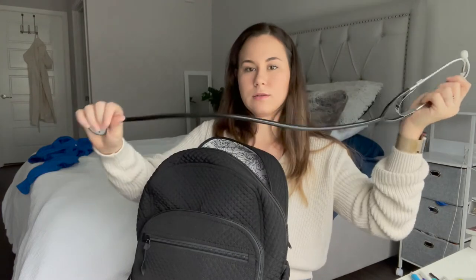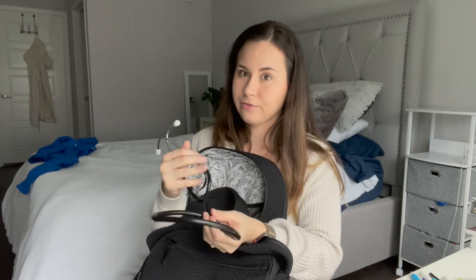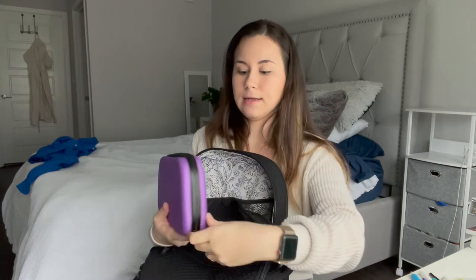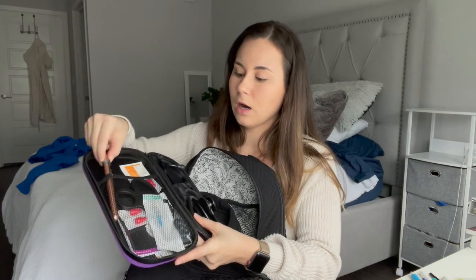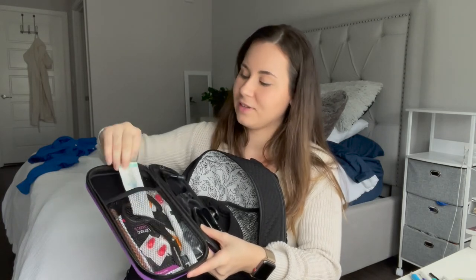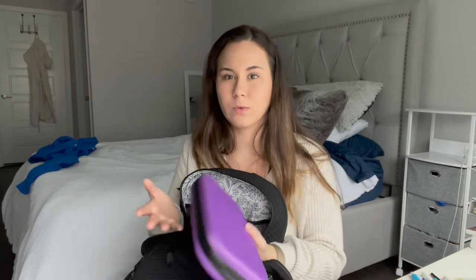This is a cheap stethoscope that came with my blood pressure cuff. I always keep it in here as an extra — whether I forget mine or someone else forgets theirs, we have a backup. This is my stethoscope case. Inside we have my Littmann Classic 3M stethoscope, two pen lights, more alcohol swabs, extra red caps for IVs, an IV catheter, and my trauma shears. The case isn't my favorite because you never really know which way the stethoscope is oriented when you open it and it can fall out, but it does the job.